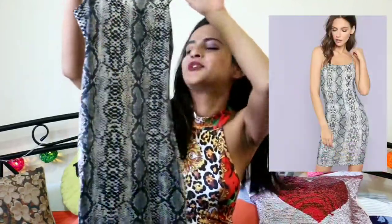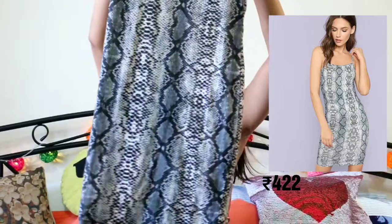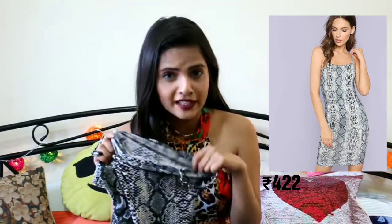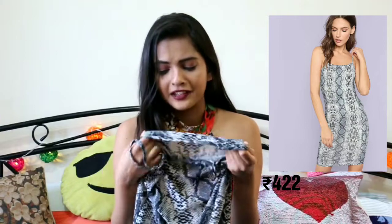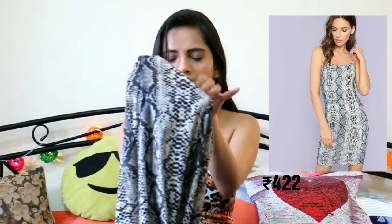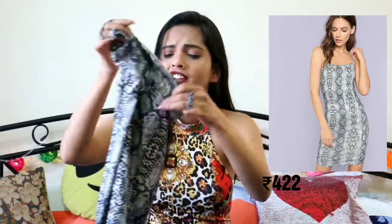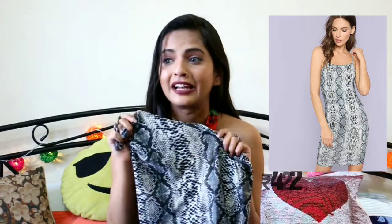Another one is an animal print bodycon dress — it is very light and thin but you can also wear it as a top. I love the material; it's very stretchy and very comfortable, it feels like you're wearing a night suit. It looks really good and I got a lot of compliments for this — a lot of people have asked me where I got this dress.